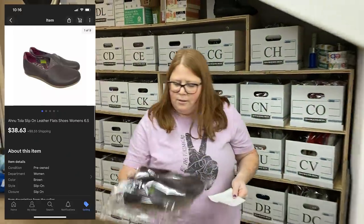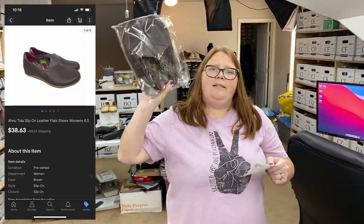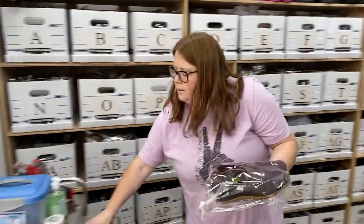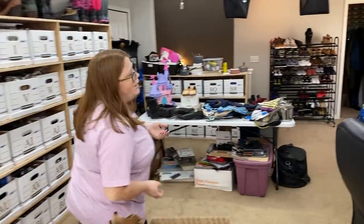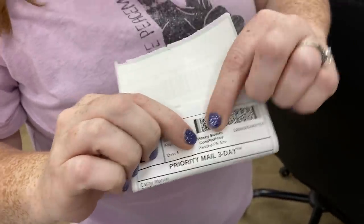Last but not least — these are the brand Anu, and I got these at an estate sale. $7.47 into them, and they sold for $38.63 plus shipping — not bad. I did a padded flat rate on these. If you forget what a padded flat rate label looks like, it's going to say 'Padded FR envelope, flat rate envelope.' That is what that was.